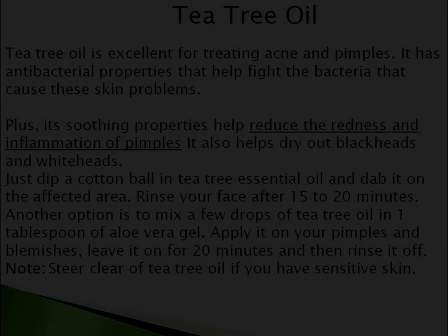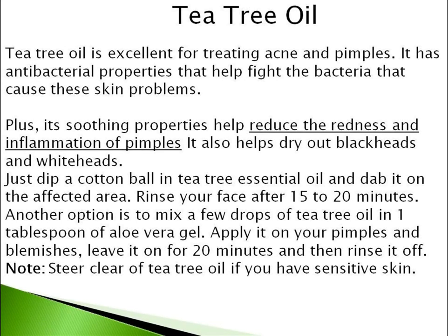The last one and the most important one is Tea Tree Oil. Tea tree oil is excellent for treating acne and pimples. It has antibacterial properties that help fight the bacteria that cause these skin problems. Its soothing properties help reduce the redness and inflammation of pimples. It also helps dry out blackheads and whiteheads.